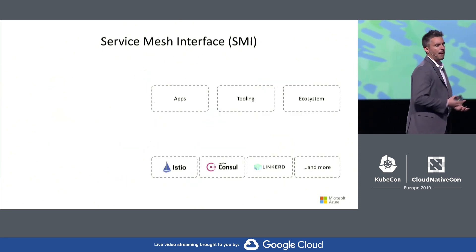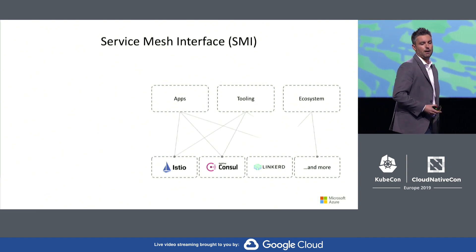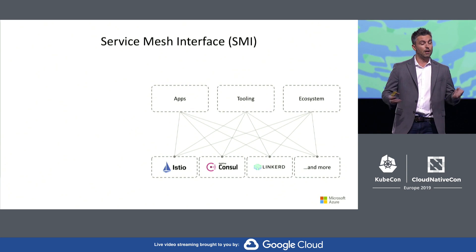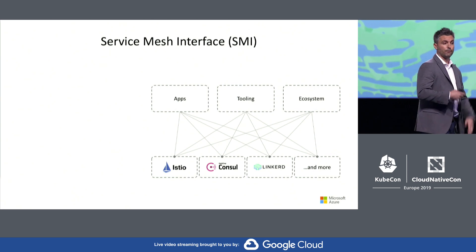Now, if you're running applications, building tooling, or part of the cloud-native vendor ecosystem, integrating with a service mesh technology is a messy affair. So what we did was we joined forces with Linkerd, HashiCorp, the folks at Solo, and others to build an initial implementation that features the top three features we hear from our customers.